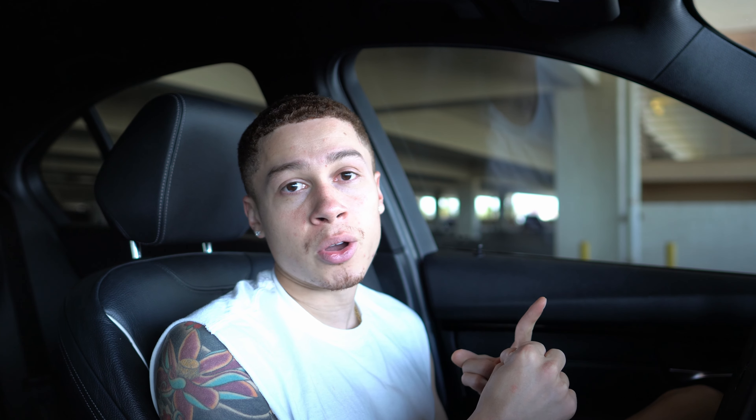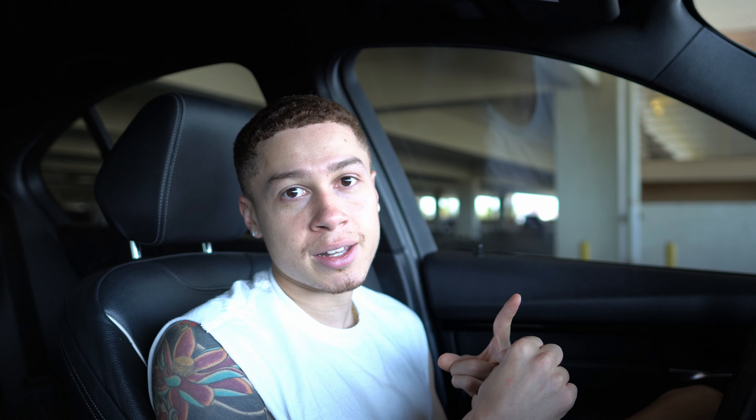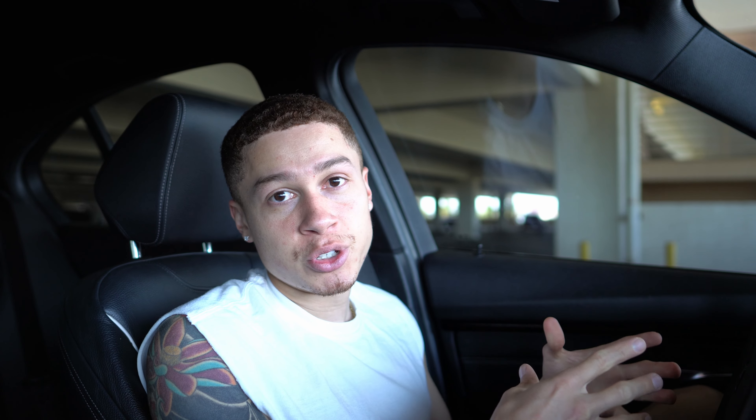I have a catless downpipe on this BMW, but my car is registered in Florida since I'm in the military — so I don't have to follow Nevada smog guidelines. If you live in a state where smog isn't an issue, I would definitely go catless because you will get a little more power out of it, and it's a crucial modification if you plan on tuning your car. I'm currently running a VRSF catless downpipe, which cost me around $300. If you don't mind the smell and don't have inspection issues, definitely go catless.